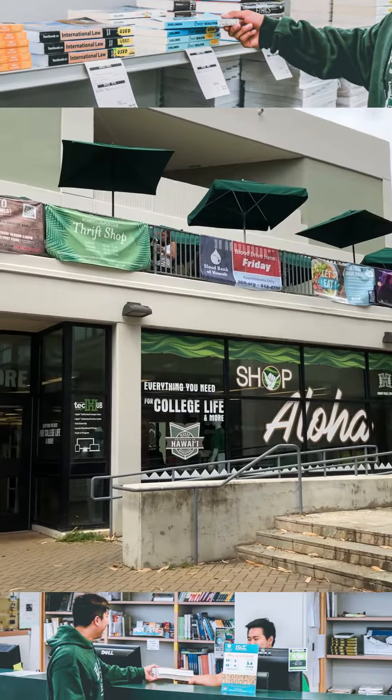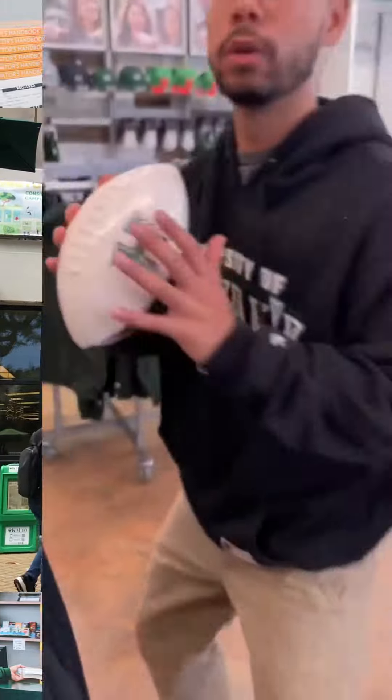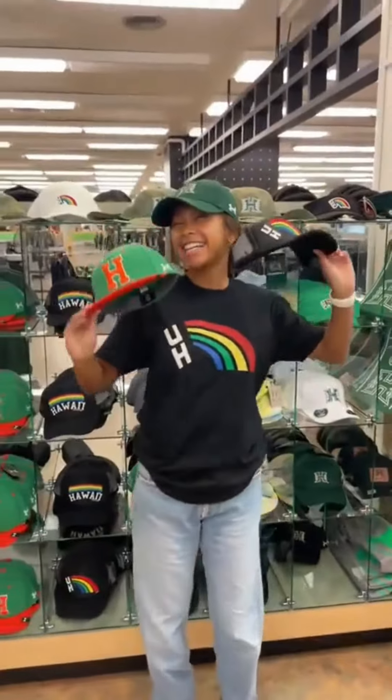And if you need textbooks or supplies for your classes, you can stop by the Manoa Bookstore, conveniently located in the Campus Center. They sell tons of Manoa merch and swag here too, so you can really show off your Bows pride.